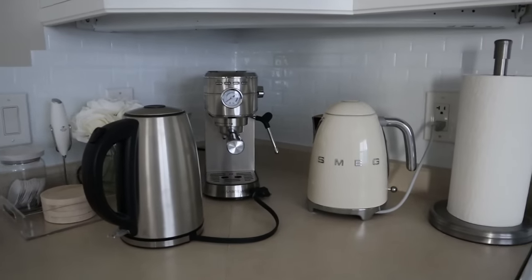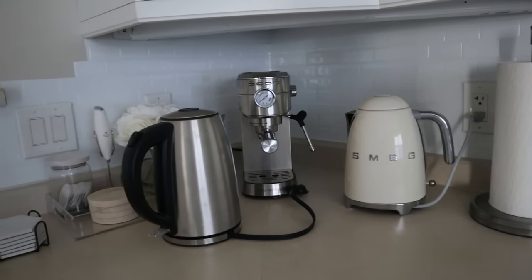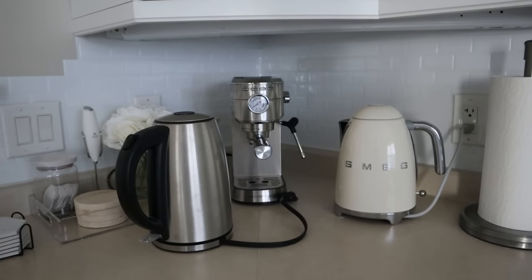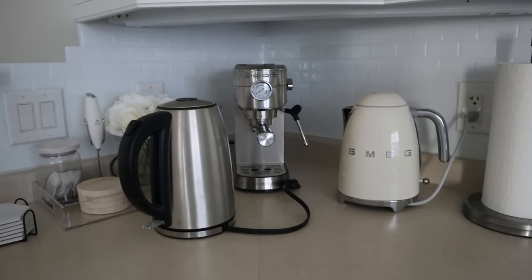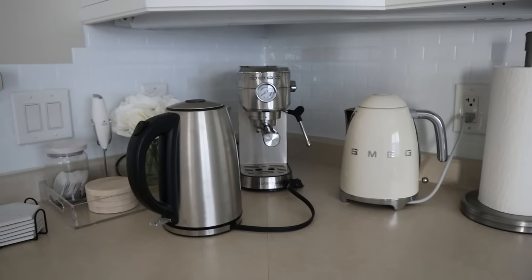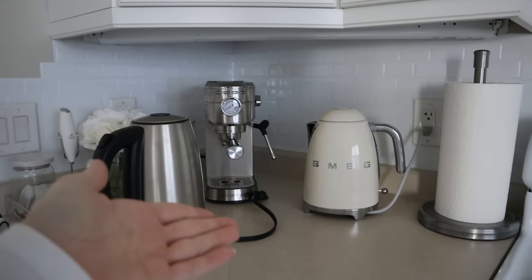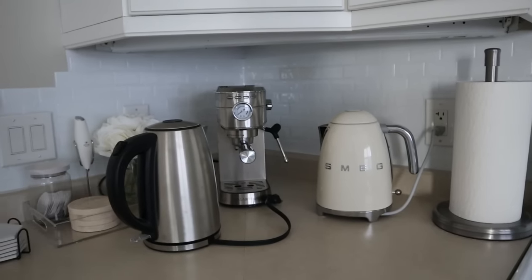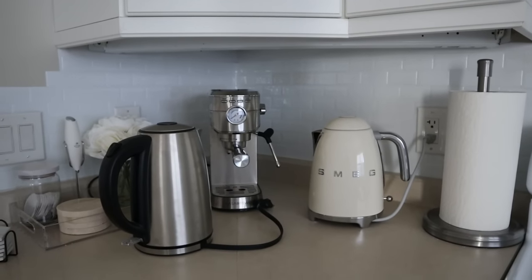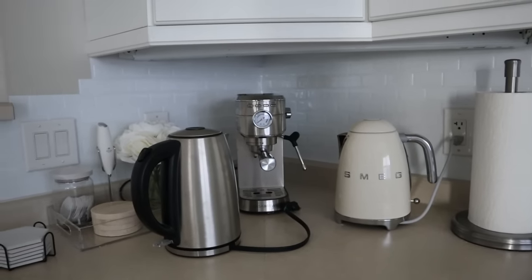In terms of boiling water, I do think it is slightly faster than my other one, but not enough to make it cost what it does. I was going to return the Smeg — I had it all packed up — but after putting it back in the box and bringing my old one out for a few days, I missed seeing it on my counter. It's functional, I use it every single day multiple times, but I mostly have it just for aesthetics. It really does add something beautiful to my morning routine.